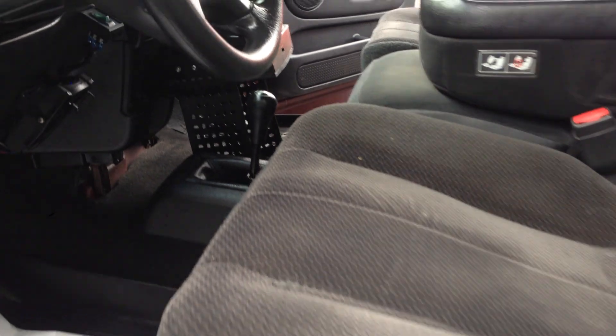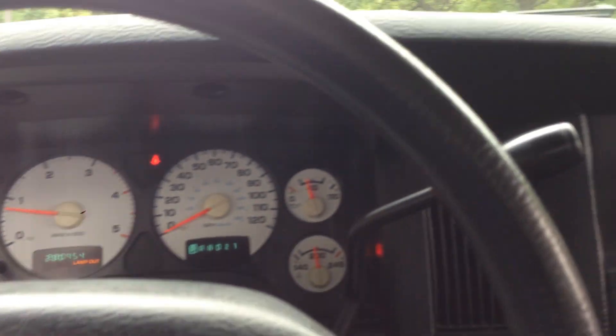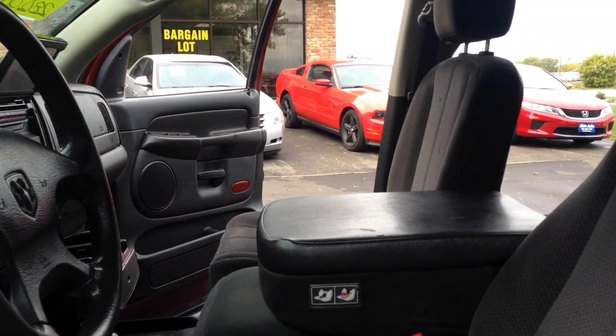It's got the power driver seat. No check engine, no warning lights, no airbag light. This thing runs and drives super nice. We're going to pop the hood as well. It's got a really nice aftermarket deck. Headliner is clean. It's got the red lights built in.